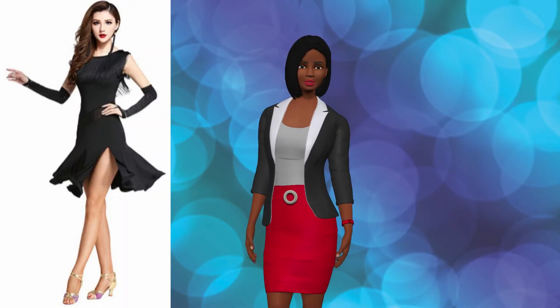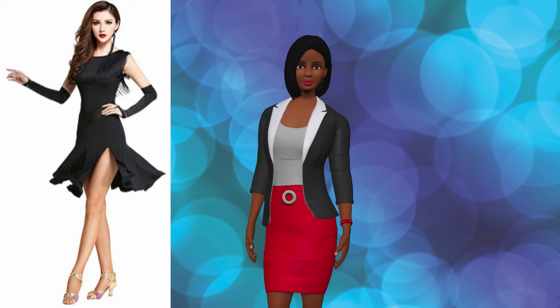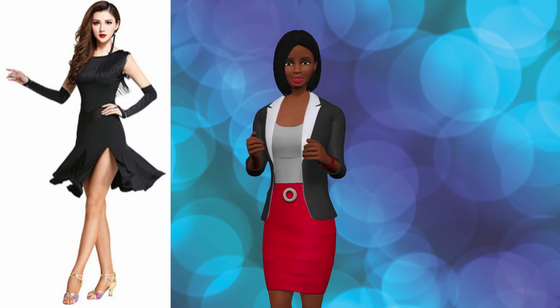The women's tassel round neck, sleeveless split leg, Latin dance dress is perfect for the Latin, waltz, rumba, tango, samba, modern, cha-cha, and ballroom dance exercises.